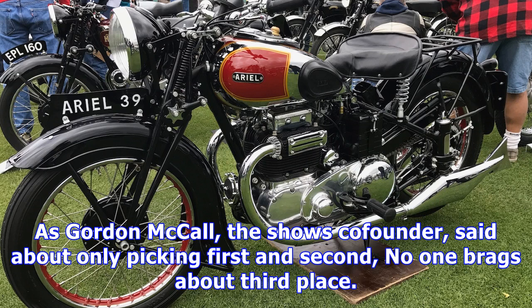Each year the event has a different theme, and this year it was all about Norton. With well over three dozen different Nortons on display, fans of the mark had plenty to gush over, including a featherbed frame on proper display.